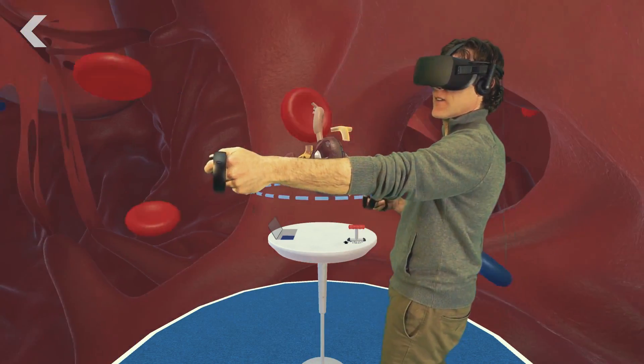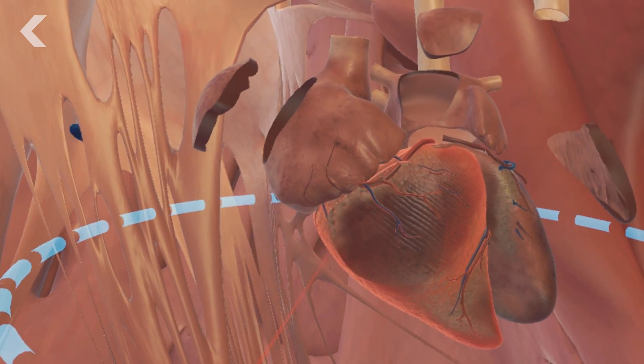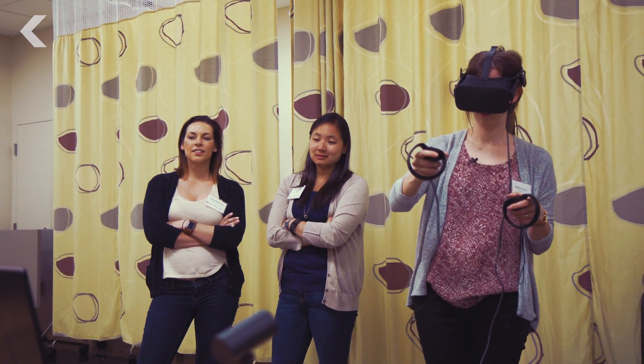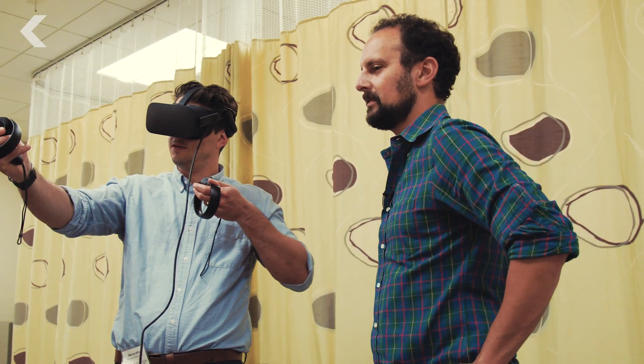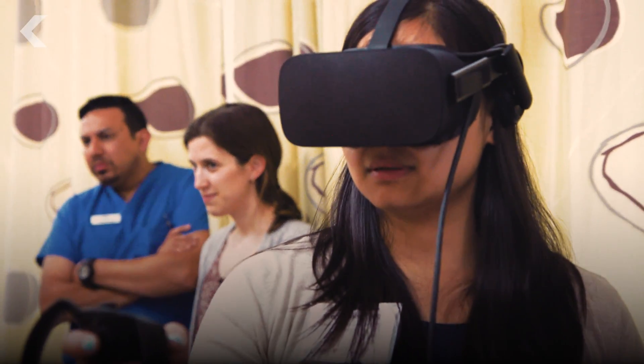What's more, the magic school bus learning style this technology provides is transferable to other parts of the body. As the healthcare industry continues to tap into the endless possibilities of virtual reality, we'll likely see more doctors trade in their pens for headsets.